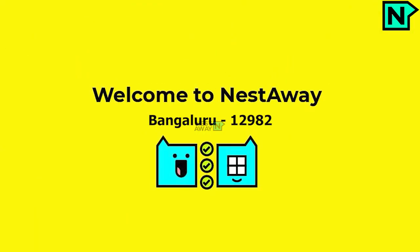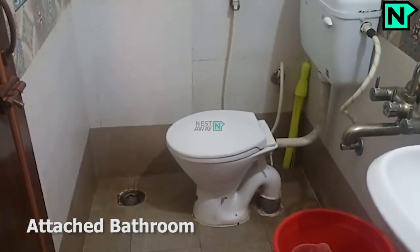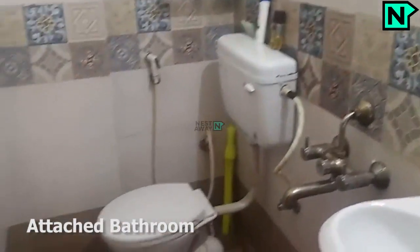Welcome to Nestaway. This is the bedroom one. This is the attached bathroom. It comes with a Western-type toilet.